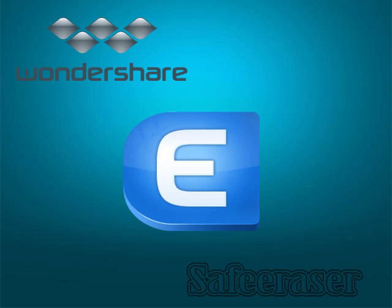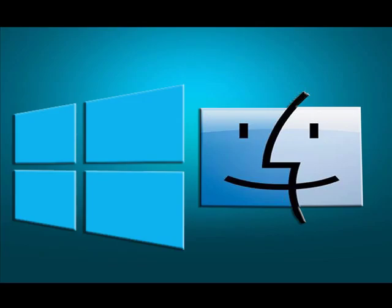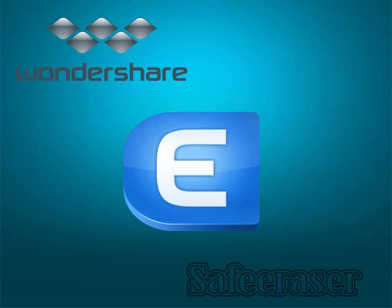A very famous and prominent name in the software industry, Wondershare has a very useful software for this purpose called Wondershare Safe Eraser. It is available for both Windows and Mac. One of its worth-mentioning features is the ability to permanently remove junk files, browsing data and other sensitive data on your iPhone, iPad or iPod, so that even a data recovery software or any other technology cannot recover it.